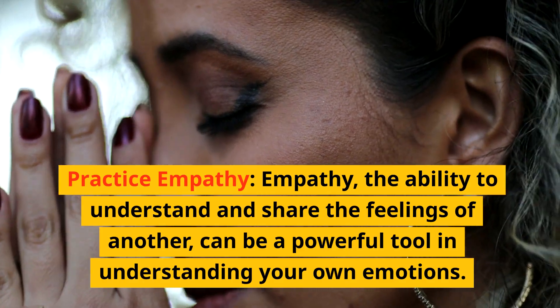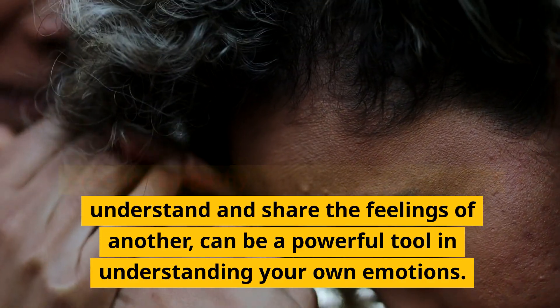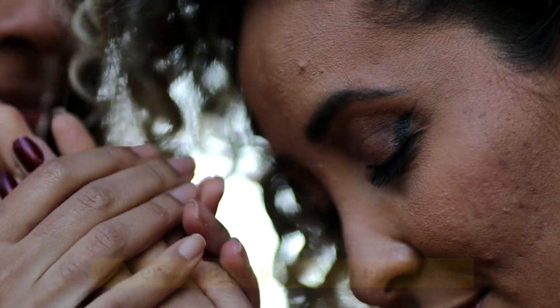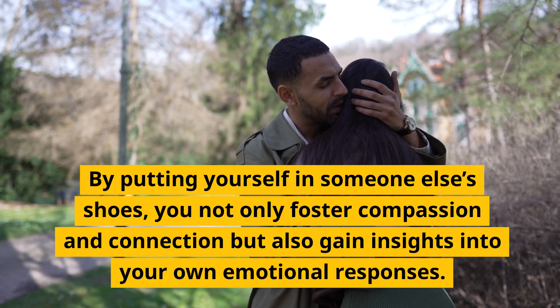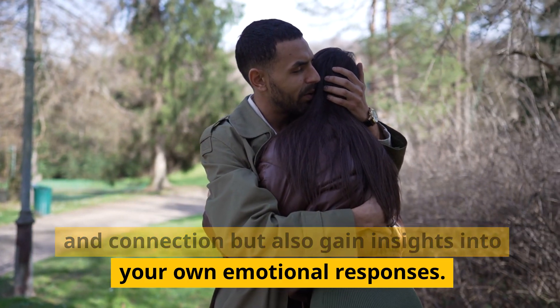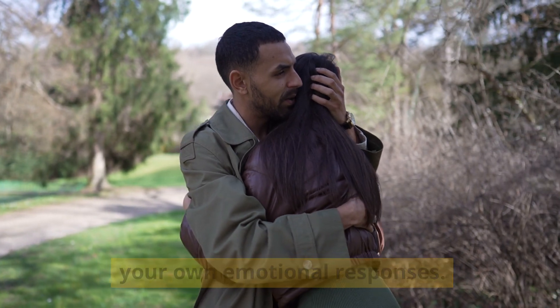Practice Empathy. Empathy — the ability to understand and share the feelings of another — can be a powerful tool in understanding your own emotions. By putting yourself in someone else's shoes, you not only foster compassion and connection, but also gain insights into your own emotional responses.